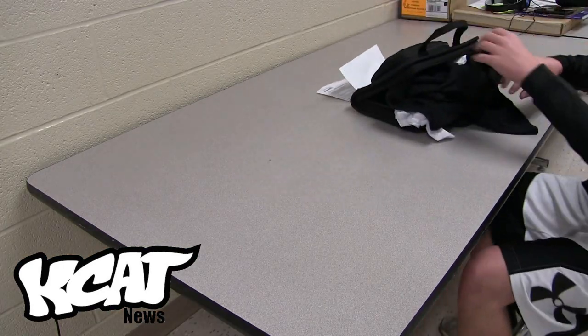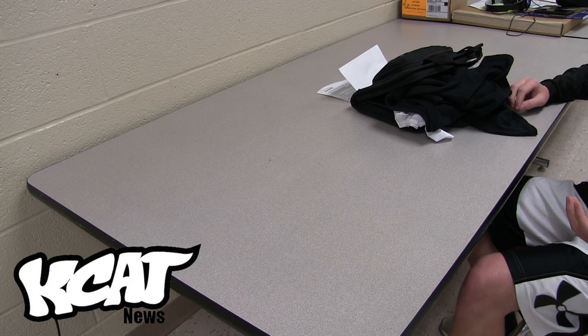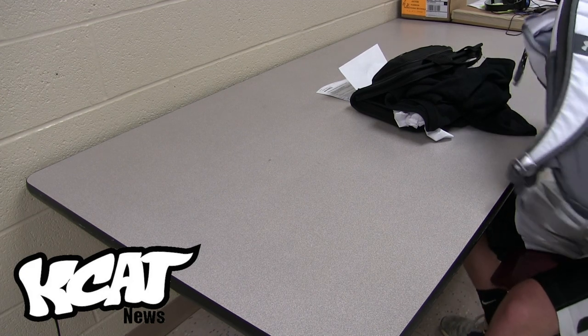Hey, Gabe! What? Don't use that as a backpack! Why not? Cause you should use your own! Oh, okay, thank you. The Chromebook carrying case should only have the Chromebook, its charger, and a wooden pencil if you just use that as a stylus. Gabe Daniel, KCAT News.